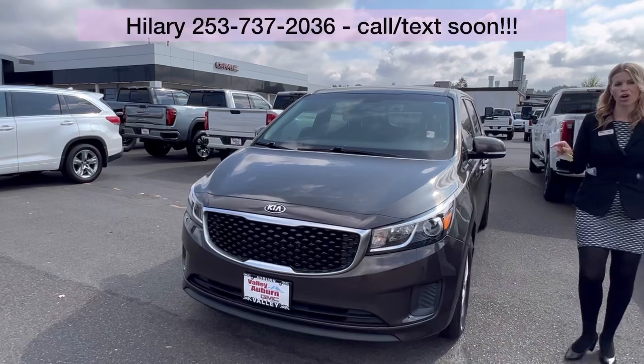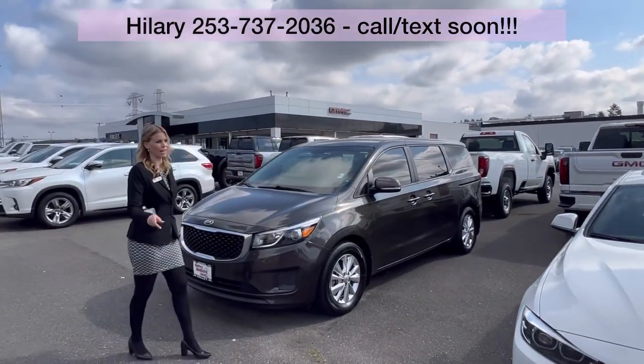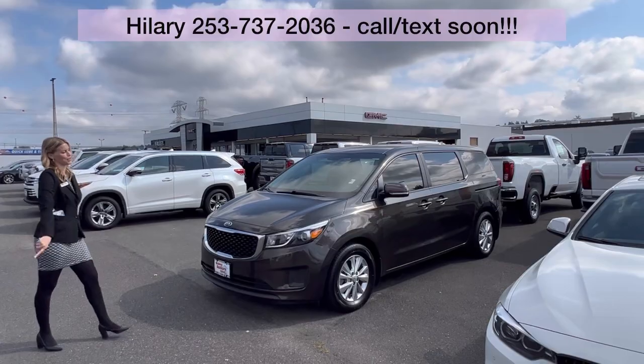It is not going to last long. Call, text, email, or come see me — Hillary here at Valley GMC. I want to meet and work with you soon.